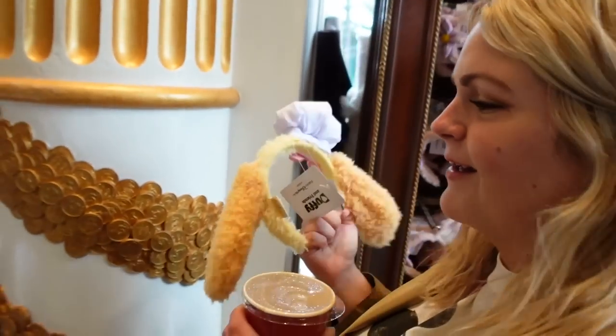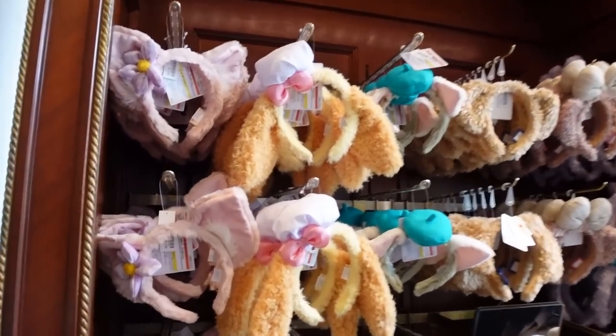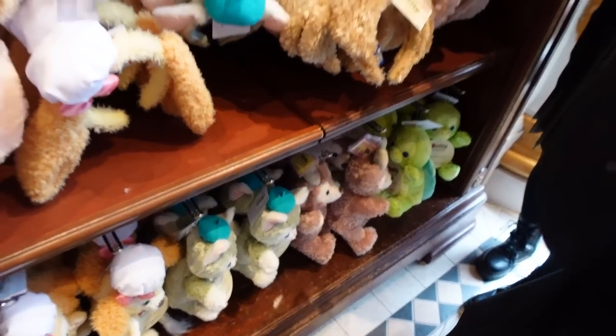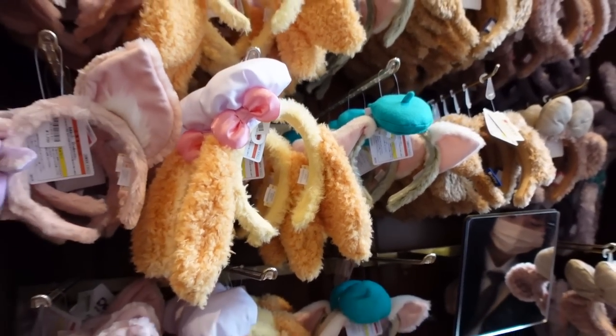Duffy and Shellie May are always like the original favorites. As far as the new friends go, I like Cookie but she's not here, so out of the ones that are here — Linabell. She's cute. Let's see all the Duffy character headbands. They've got Cookie, Linabell, Gelatoni, Duffy, and Shellie May — which I have. You got real excited about it. I do have these Gelatoni ears, I keep forgetting to bring them though.